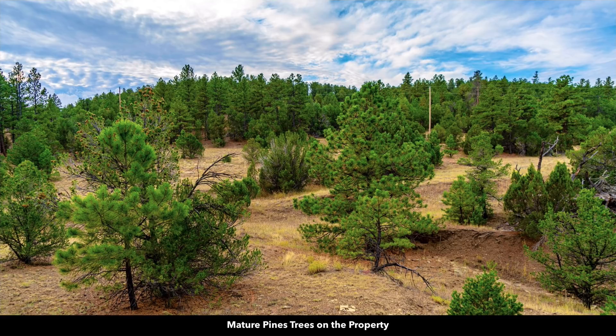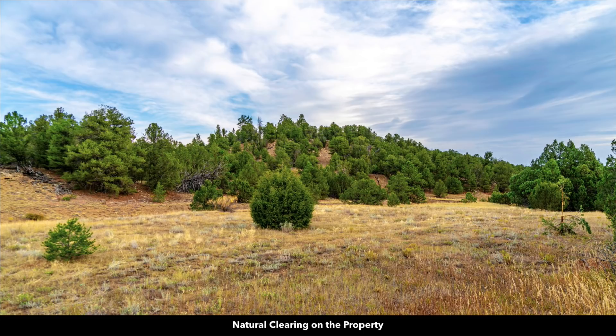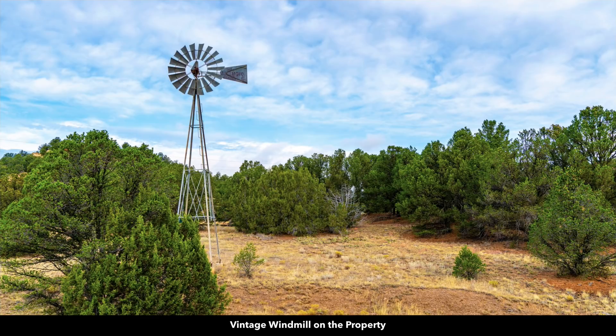This is an actual photo of the property. You can see there's lots of mature pine trees. The property has county road frontage. There are electricity lines and poles already in place on the property and along the property. There's varied terrain along with open natural clearings which would make for ideal building or camping spots. There's also a vintage windmill on the property.